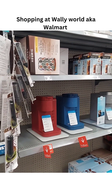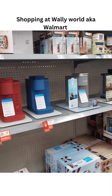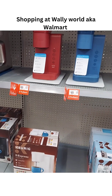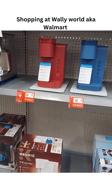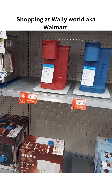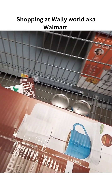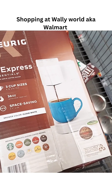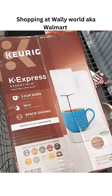I was looking for... oh, what is that down there? The Keurig Express — it's white! Let me see. That's a three-cup size. Is that the same? Yeah, that's the same. That's the white one. We're going to get the white one. It's the K Express, three-cup size, 36-ounce, Cloud White. That's the one I want, y'all.